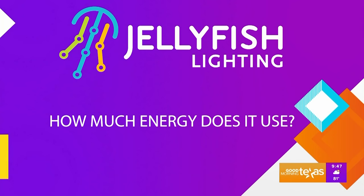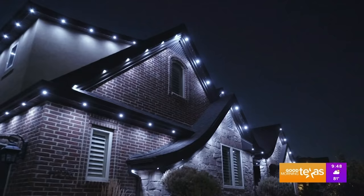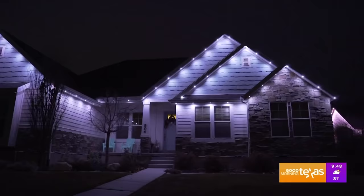The Jellyfish Lighting System uses less than one watt per light on full bright white. The average front of a home in Texas has about 130 lights, which would be comparable to two 60-watt light bulbs. And if you're using an accent lighting program, this would be much less — as few as 20 to 40 watts on an average day of using accent lighting.